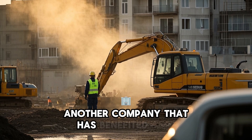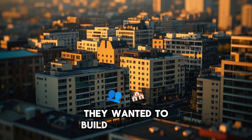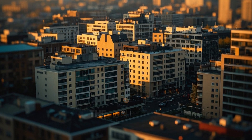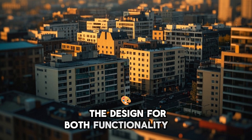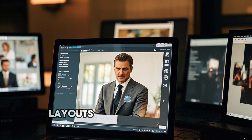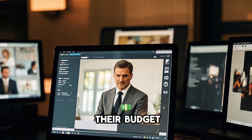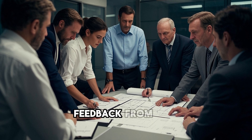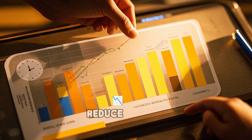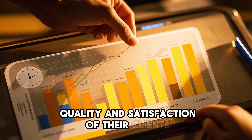Another company that has benefited from this technology is a major real estate developer. They wanted to build a mixed-use development with residential and commercial spaces and they needed to optimize the design for both functionality and aesthetics. Using the new tool, they were able to experiment with different layouts and configurations and find the best solution for their site and their budget. They were also able to get feedback from their clients and make adjustments accordingly, reducing time and cost while improving the quality and satisfaction of their clients.